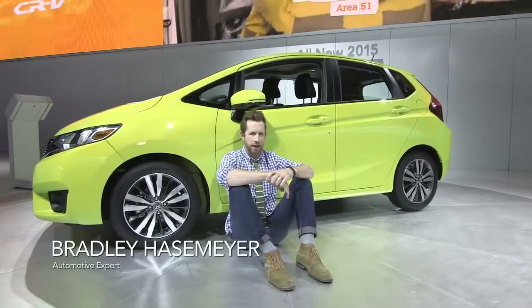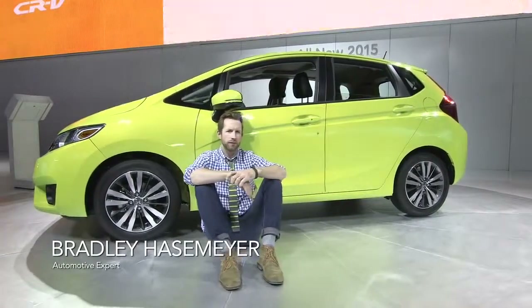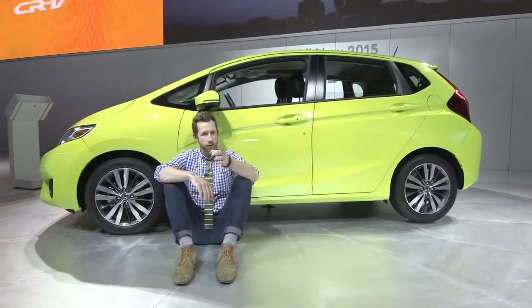We're at the Detroit Auto Show. I'm Bradley Hassemeyer, checking out the 2015 Honda Fit, and today it's all about numbers.